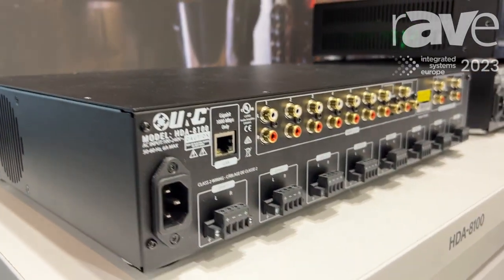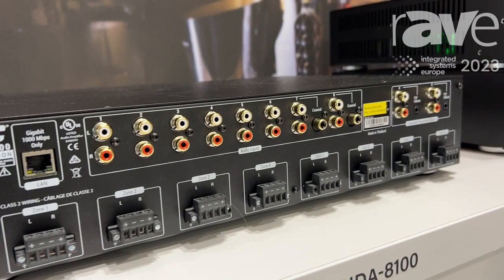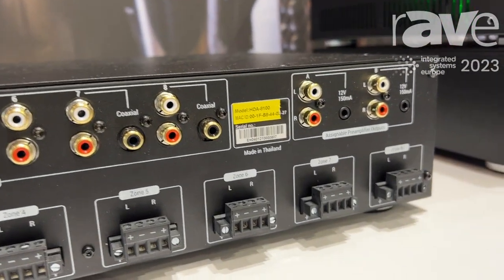First, we have our HGA 8100. It's our best-selling residential amplifier. It has 8 stereo zones or 16 mono zones. Plenty of power — 200 watts into 4 ohms, 100 watts into 8 ohms.